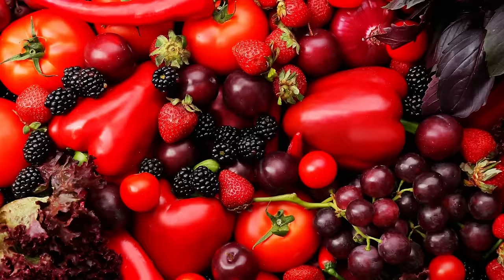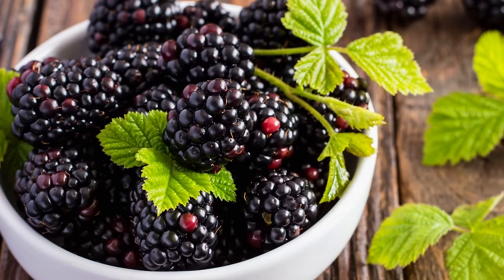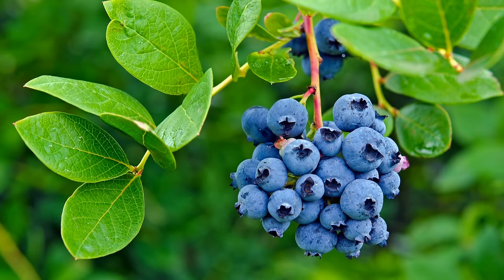Red is a pretty good indication that it's loaded with vitamin A, C, K, and potassium. The blue in blueberries and blackberries contains the powerful antioxidant anthocyanin.